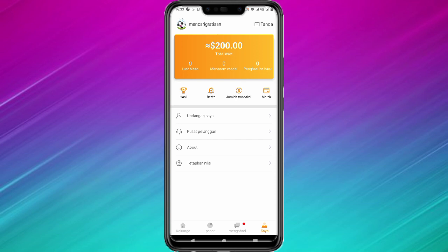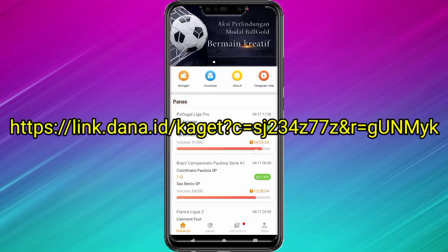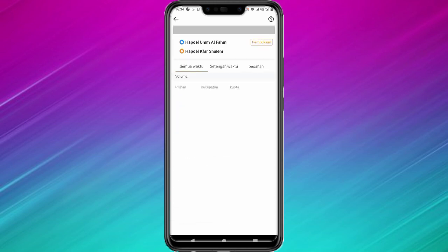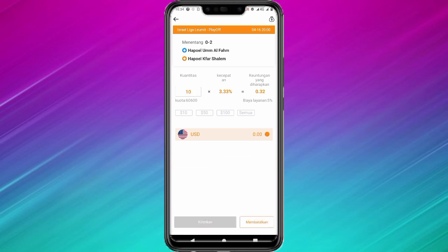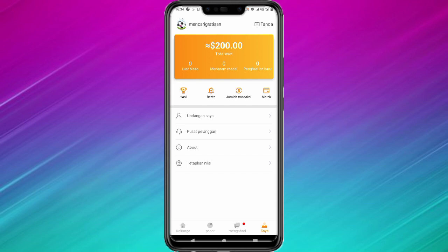Jika kalian kurang mengerti cara bermain di aplikasi ini, kalian bisa baca-baca saja peraturannya. Untuk pertanyaan atau masalah, kalian bisa hubungi pusat pelanggan. Di sini banyak sekali pertandingan-pertandingan yang bisa kalian gunakan untuk bermain. Tinggal pilih pertandingan lalu masukkan deposit yang kalian inginkan, minimal 10 dolar maksimal 100 dolar, lalu klik kirimkan. Oke teman-teman sampai di sini tutorialnya semoga bermanfaat. Ketika nanti saya sudah melakukan penarikan saya akan lihatkan kepada kalian semua. Assalamualaikum warahmatullahi wabarakatuh.